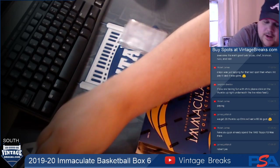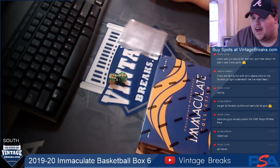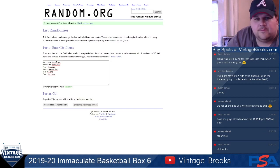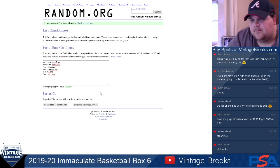Let's see how many times we're going to randomize this — nine times. Pop over to the randomizer.